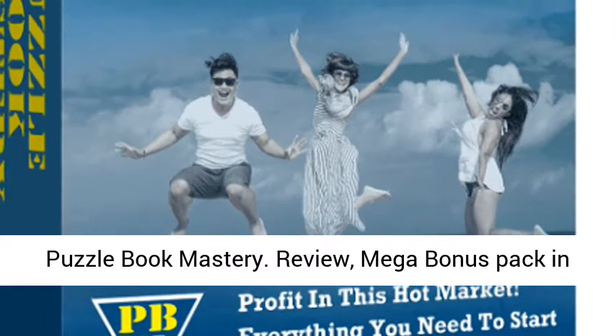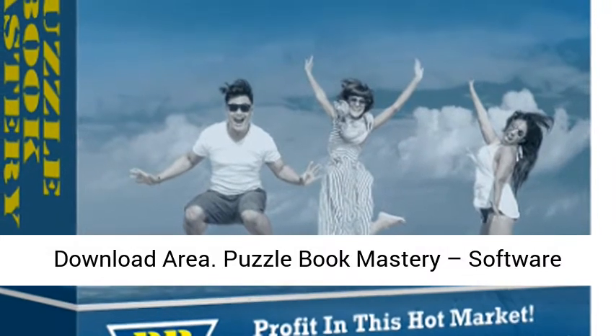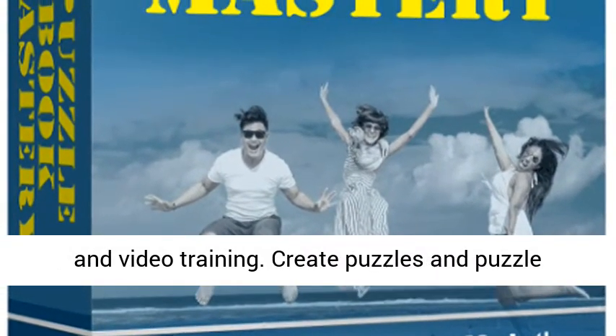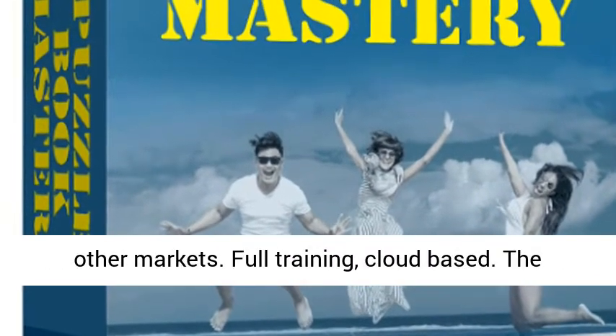Puzzle Book Mastery — Review, Mega Bonus Pack and Download Area. Puzzle Book Mastery is software and video training that lets you create puzzles and puzzle books in minutes. These can be sold on Amazon and other markets.